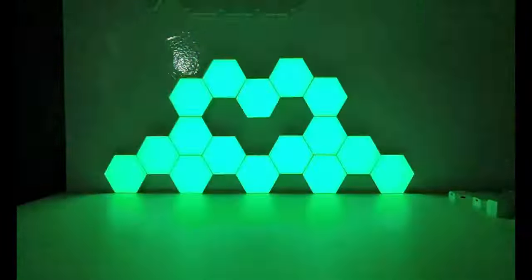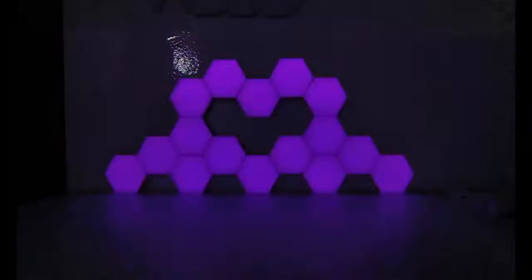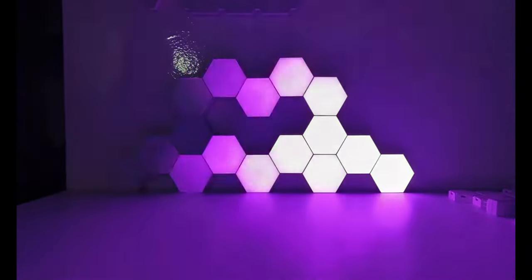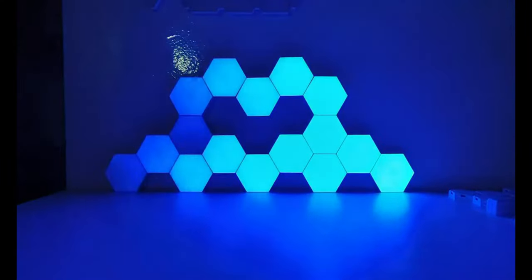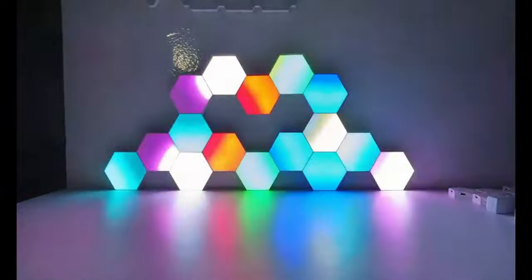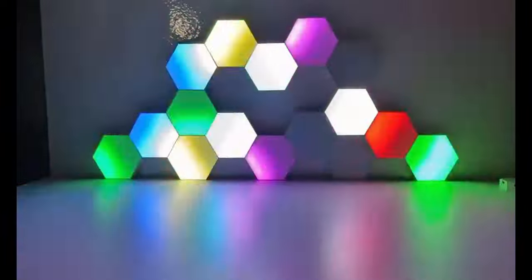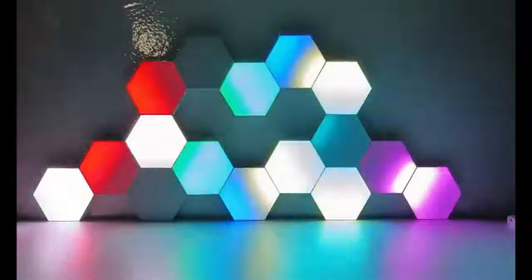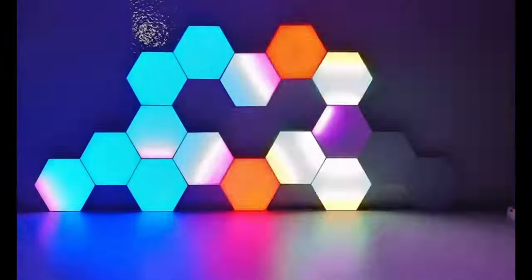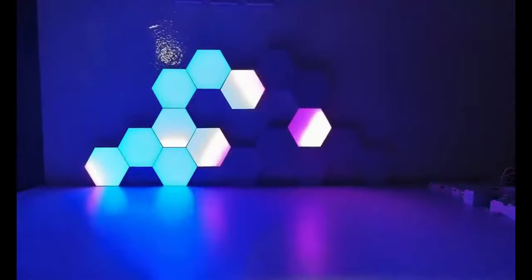In music sync mode, the lights groove to the rhythm of your music; in mic function, they respond to the sounds around them — it's like having a personal light show at home. Installation is a breeze: connect the hexagonal lights with USB connectors, create your designs, and attach them to any flat surface with double-sided adhesive — no drilling, no screws, just pure lighting magic. It's not just lights; it's art you can control.